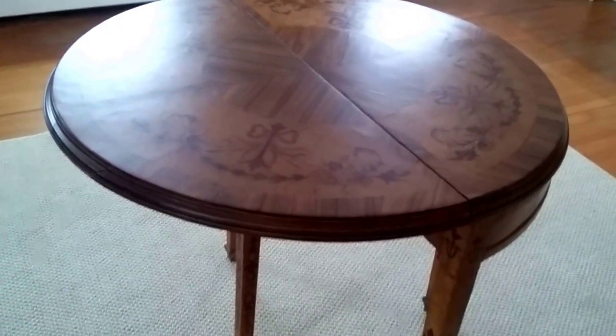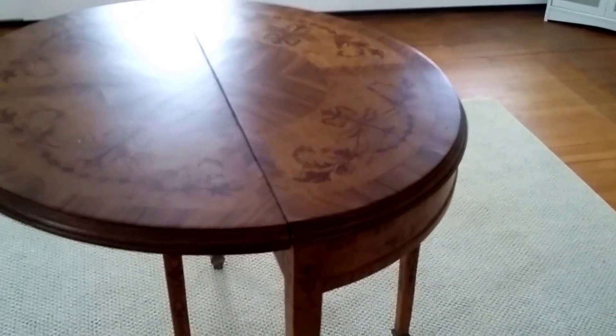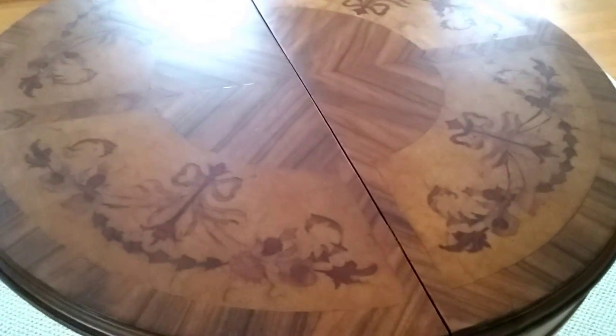Here is the foyer table in its open position. It has fabulous inlay work on the top. You can see there is a little drawer in the back that opens up and extends the leg out to hold up the drop leaf. It is a fabulous older piece.